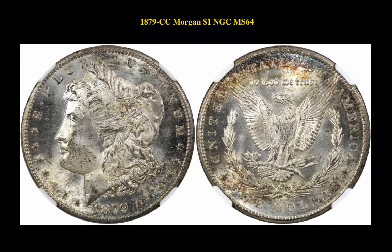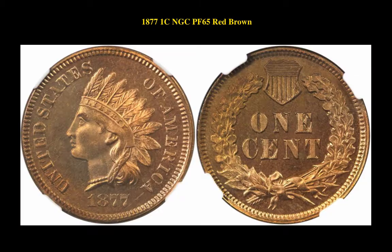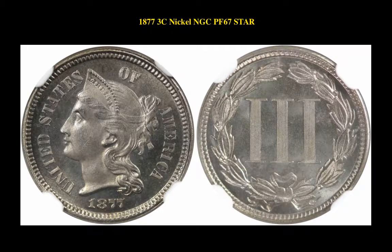$1,918 CC Morgan Dollar NGC MS64. $1,868 $10 Pattern Judd 663 NGC Proof 65 Cam. $1,877 Indian Cent NGC Proof 65 Red Brown. $1,877 3 Cent Nickel NGC Proof 67 Star.